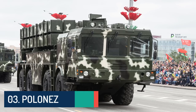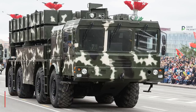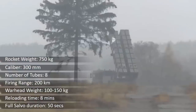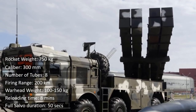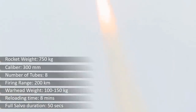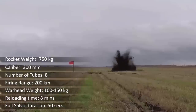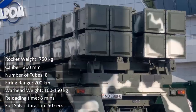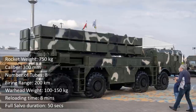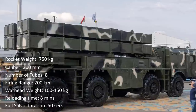Up next at number 3 is the Polonez multiple launch rocket system, a Belarusian 300mm rocket artillery system. Its launcher unit comprises eight rockets packaged in two four-rocket pods mounted on an MZKT-7930 vehicle. Each rocket weighs 750 kg, has combined inertial and GPS guidance, and the range of fire is likely to be 200 km. The launcher is capable of single or salvo firing; it takes 50 seconds to launch a full salvo of eight rockets, and each rocket can be targeted individually, meaning the Polonez can hit up to eight targets simultaneously.